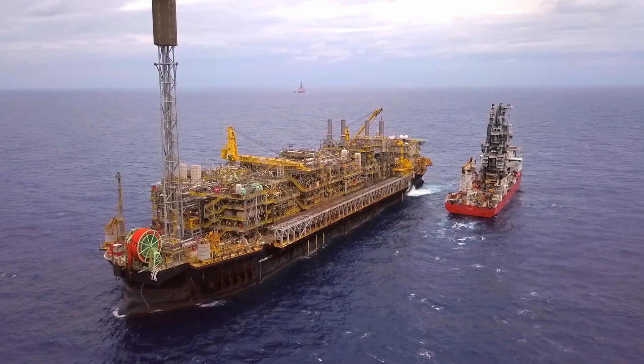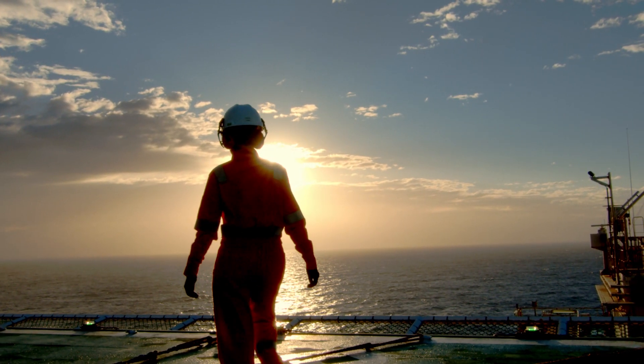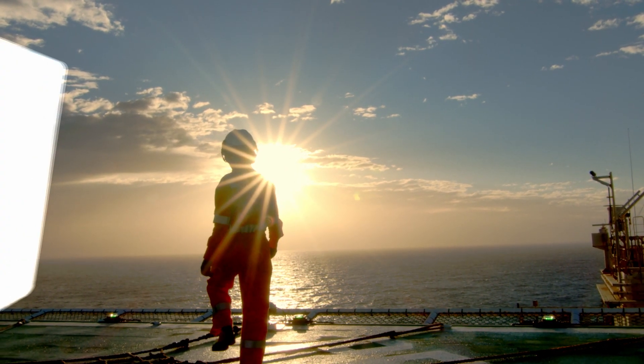These solutions have brought efficiency and productivity gains to the largest ultra-deep water production hub on the planet, and are readily available to all players of the offshore industry.